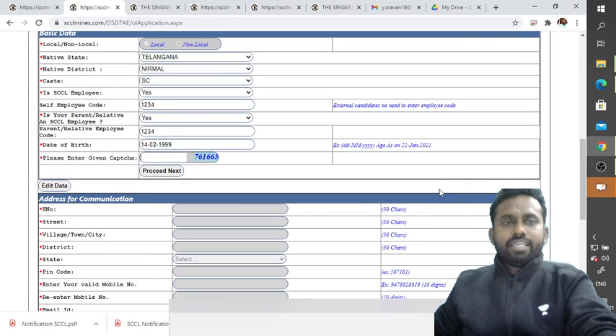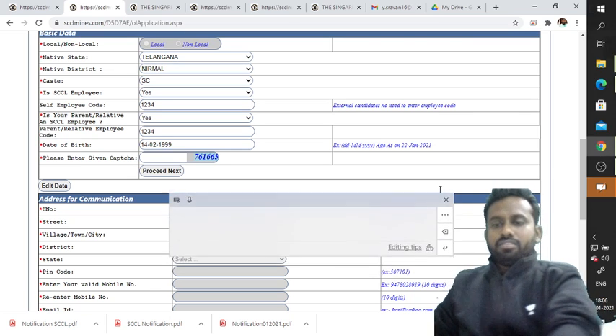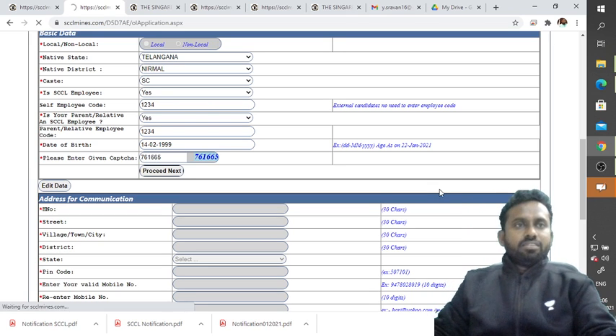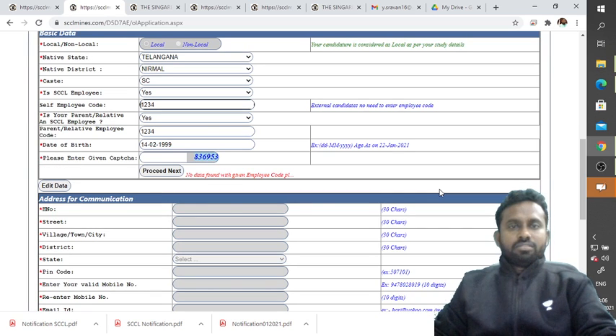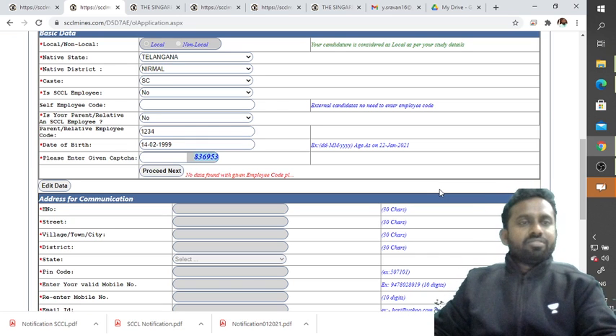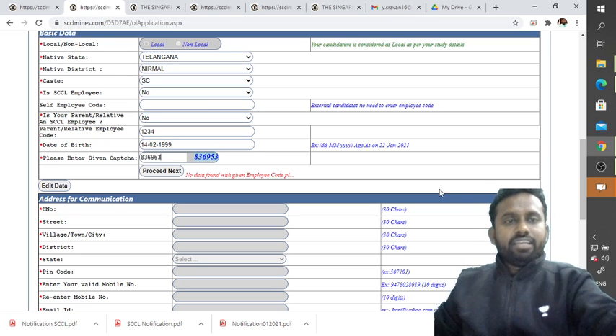Enter the captcha again (for example, 761665). If you enter a wrong employee code, a 'No data found' message will pop up. Only enter the code if you genuinely have a parent or relative who is an SCCL employee. For example, entering 8369 53 as the code gets accepted.